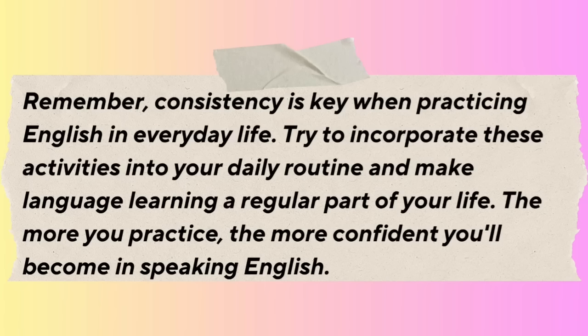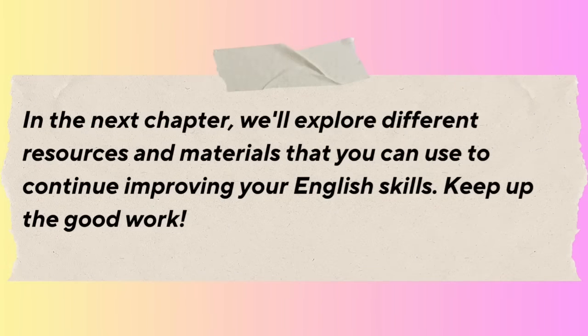Remember, consistency is key when practicing English in everyday life. Try to incorporate these activities into your daily routine and make language learning a regular part of your life. The more you practice, the more confident you'll become in speaking English.